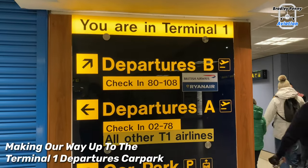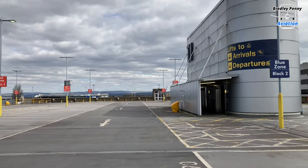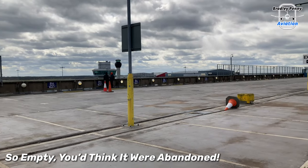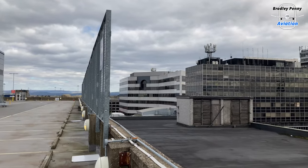Let's go up to the Terminal 1 departures car park. I was so surprised to see the whole airport so deserted — it's almost like it had been abandoned. However, let's go over and take a look at some of the amazing views you can get from this car park.